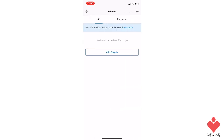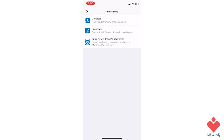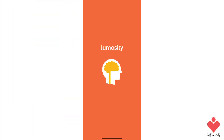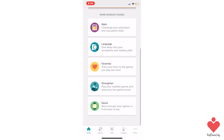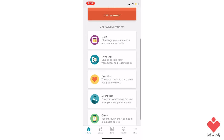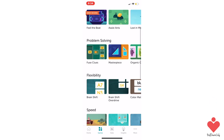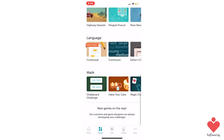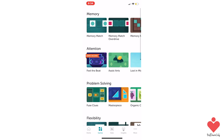Brain health is super important, and a lot of the times we don't do things to keep our brains sharp. Lumosity has a variety of science-based games designed to exercise memory, attention, speed, flexibility, and problem solving. This app is a great way to train your brain and learn how your mind works in a fun and interactive way. In the beginning, they provide a free 10-minute fitness test to set your baseline scores and see how you compare with others your age.